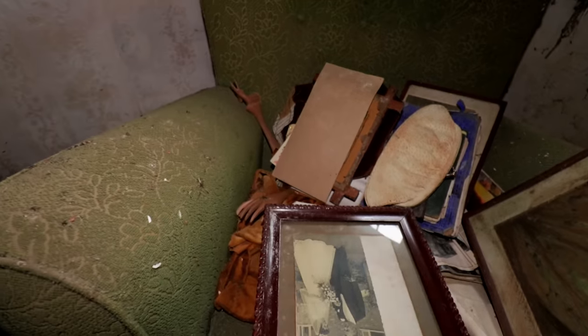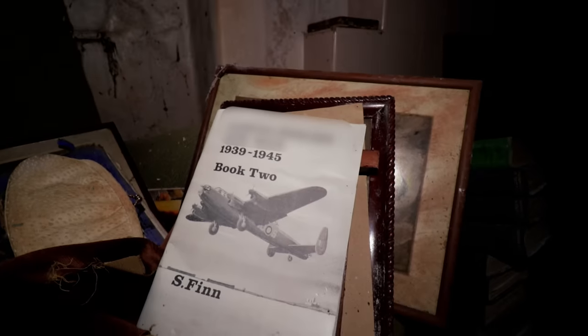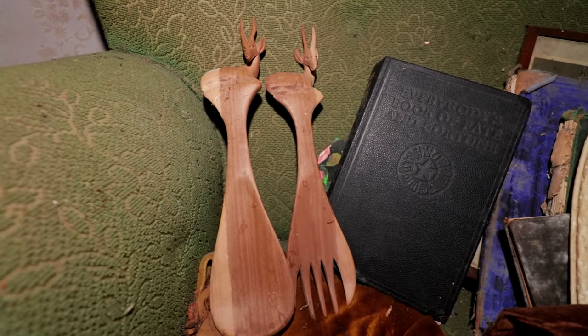What do we have here? Looks like we might have a wedding photo there. 'Air Wars from 1939 to 45.' There's a letter there - that will be blanked out, nobody will have the address of this place, but I want the name so we can get some history. Wow, look at these - they are pretty cool. 'Everybody's Book of Fate and Fortune.'